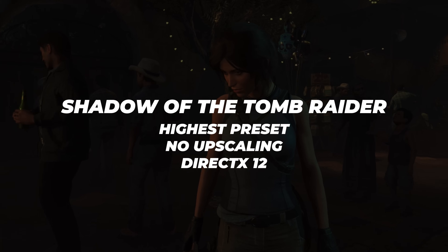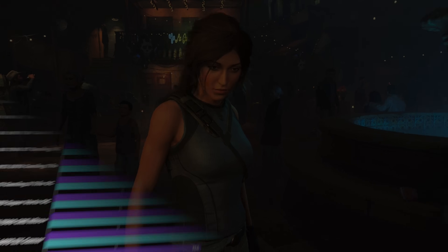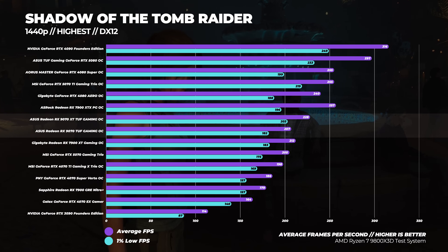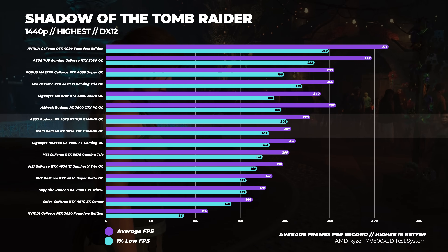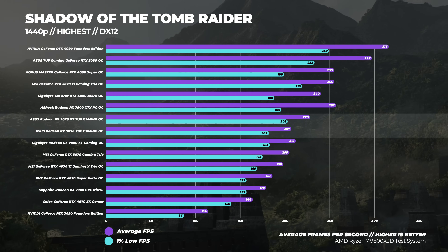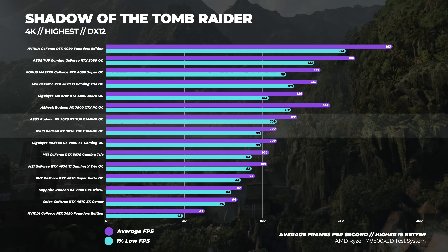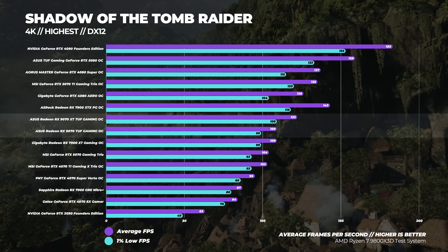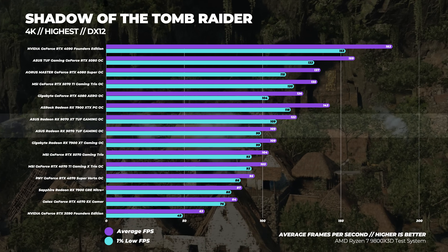Starting with Shadow of the Tomb Raider at the highest preset with no upscaling. At 1440p, the 9070 is about 1% faster than the RTX 5070 and the 9070 XT is around 11% faster than the 5070. At 4K, the 9070 is about 5% faster than the 5070 and the 9070 XT is around 17% faster than the 5070.